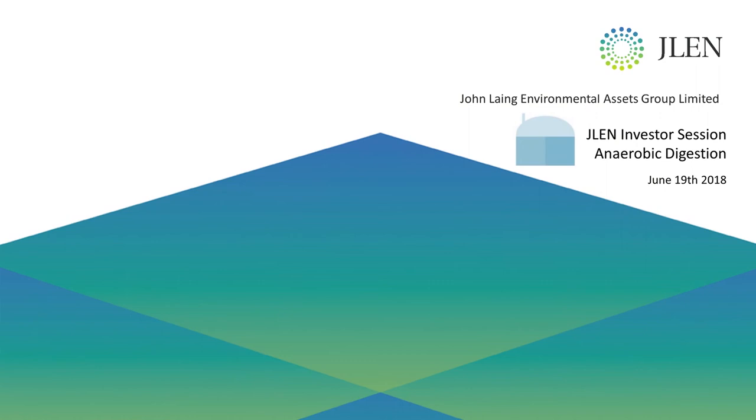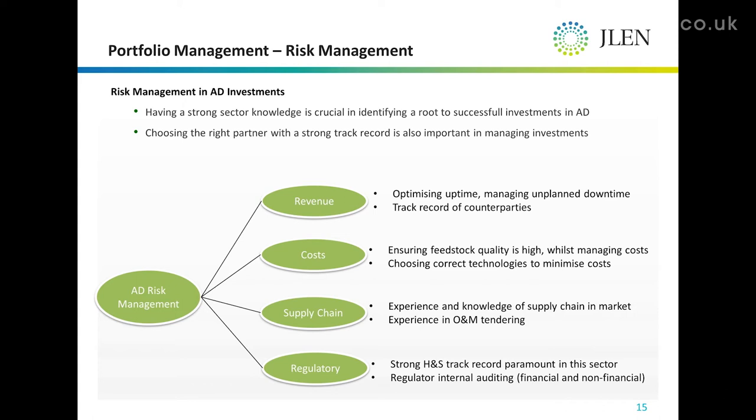AD risk management can be split into four key areas: revenue, cost, the supply chain and regulatory. These are the key ones, and I'll be talking about each of them individually.